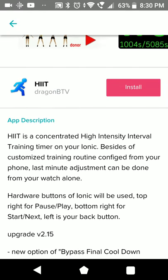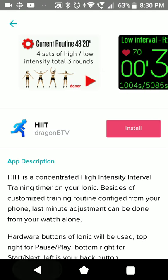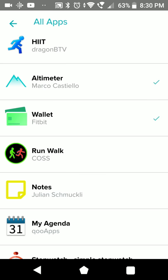HIIT is probably a timer for interval training. The Wallet is very limited depending on the country - outside the US you have to check if it's even available at all or if your bank supports it. Altimeter - this is showing you the altitude based on your GPS and the barometer data from the Ionic.